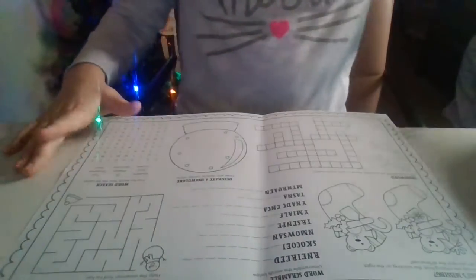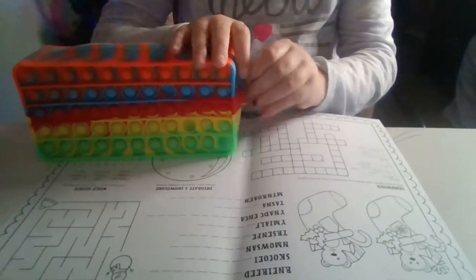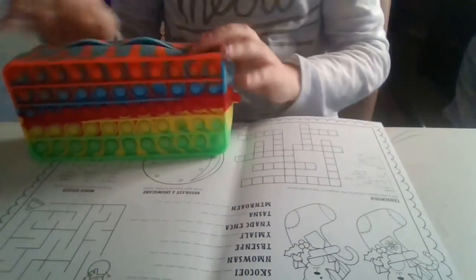I got everything ready. Now we're going to go ahead and start, so I need to get some markers out. I'm going to use a pink one for now, but later I'll use a different one.